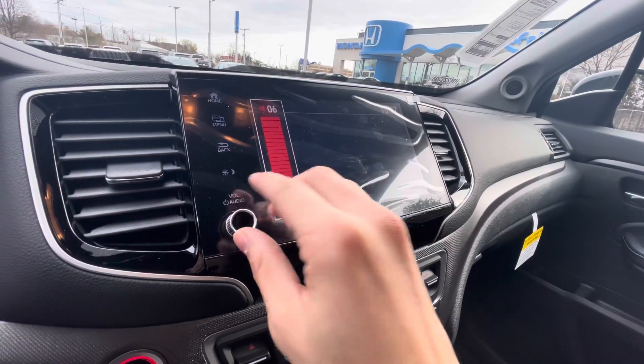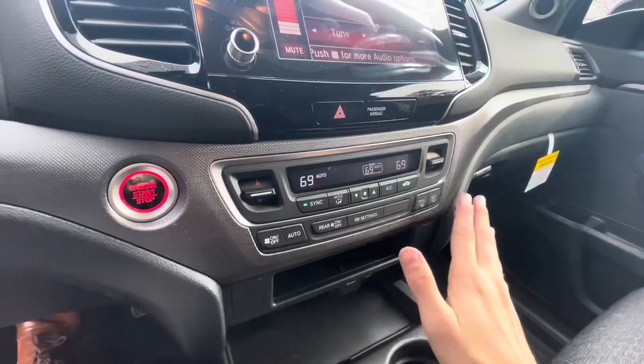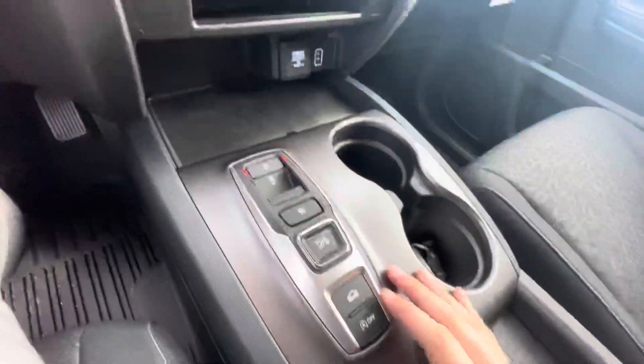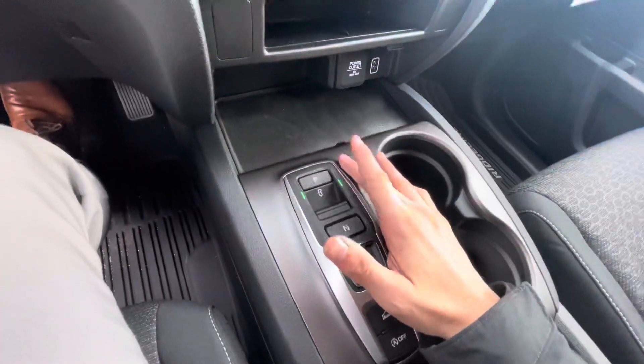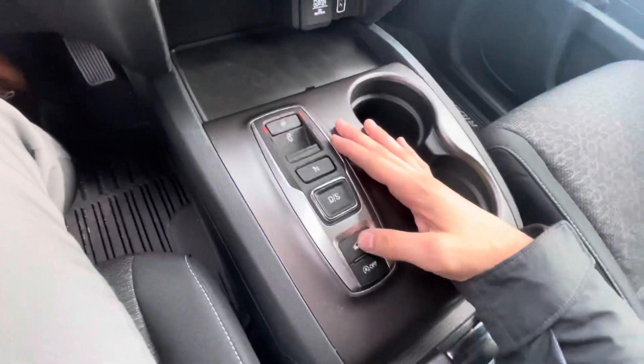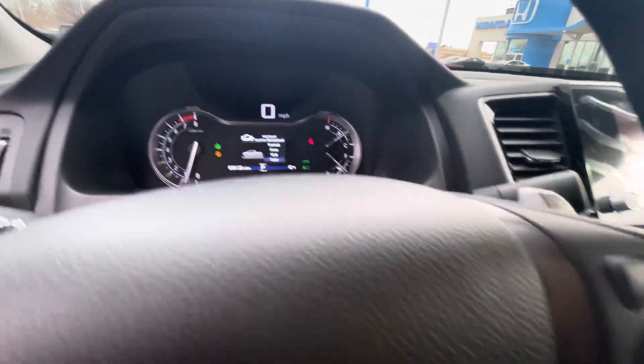Volume knob is here, Bluetooth, and Apple CarPlay. Dual climate control, center push-button transmission — click into reverse, goes right in there. Park right there, drive, and this is the terrain mode: press it and you've got snow, mud, and sand.